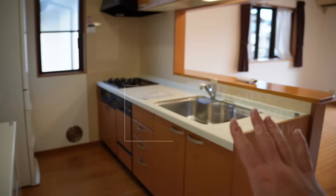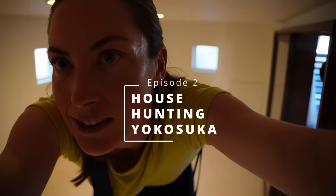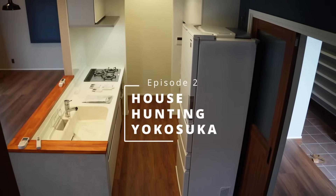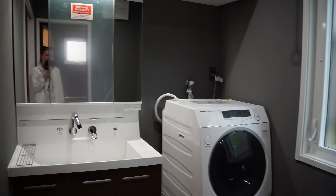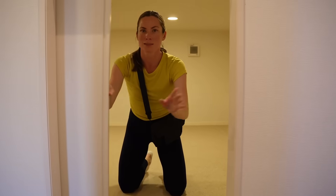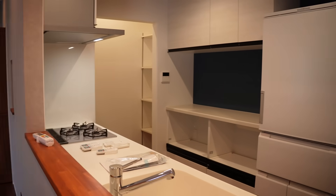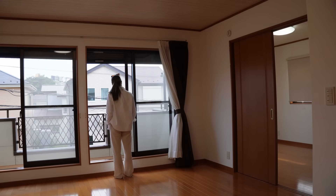I'm getting weird vibes. Welcome back, you guys. This is episode two of my house hunting journey in Japan with my family. If you are just tuning in, this episode we are going to look at three more houses for rent that my family has been considering to move into for the next few years.